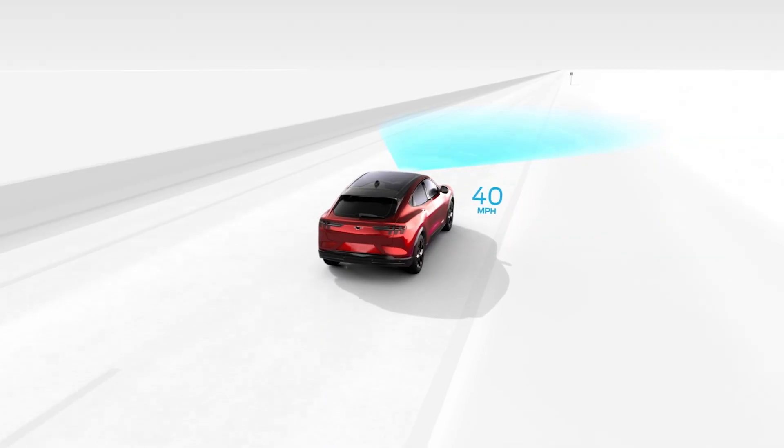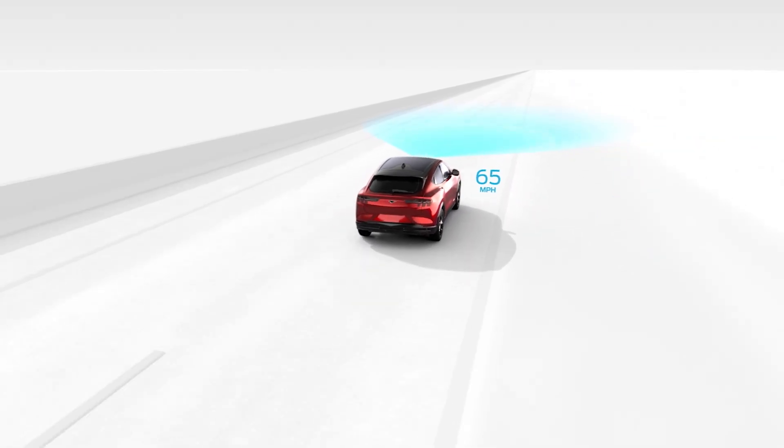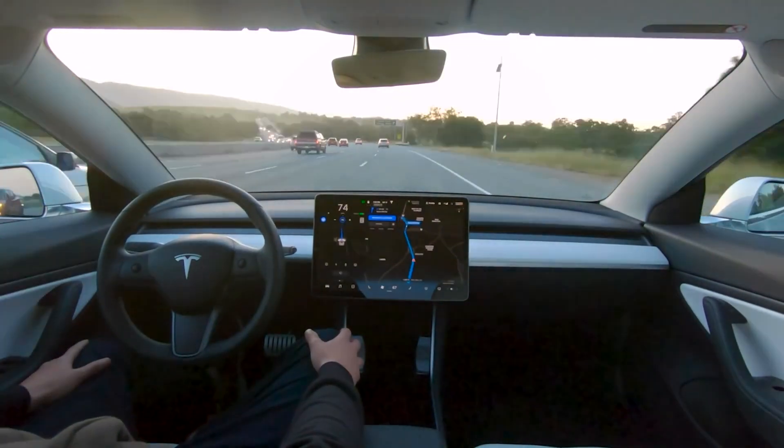Lots of automakers offer models with adaptive cruise control systems at all price points in their lineups, and they're getting more refined and smarter every day. They're not a replacement for your eyes on the road, but they can help make your morning commute less stressful and more efficient when used properly.